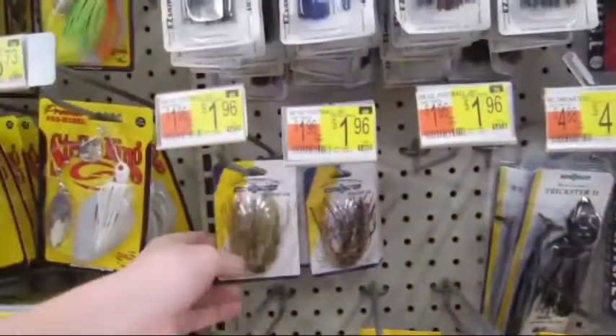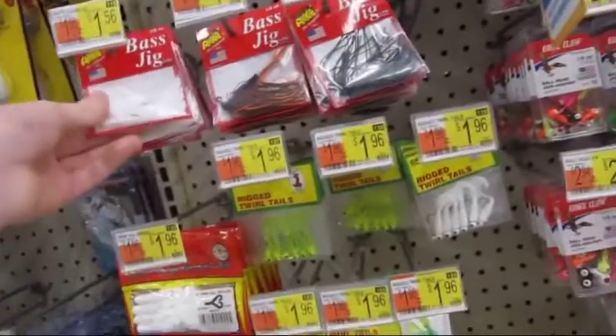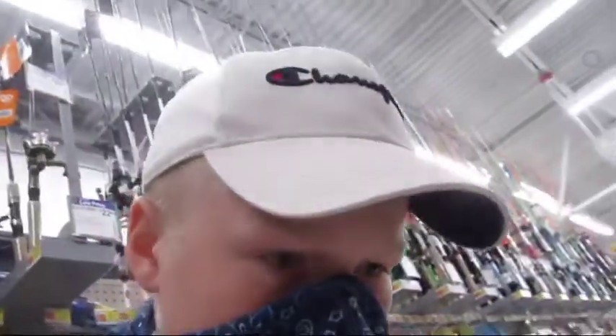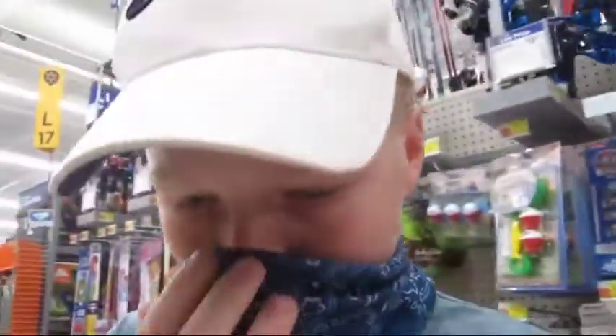I don't even see these — look at this, we have $1.96 jigs. Can we find any other jigs here? Those are the chatterbaits — $2.17, $1.56. I'm going to grab a white jig and throw that in there. What else is here? Got most of everything. This isn't really part of the challenge, but if they have some white flukes I could really use those. It doesn't look like they do, so we're going to keep looking.